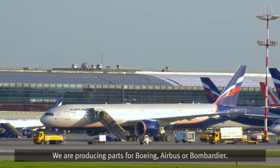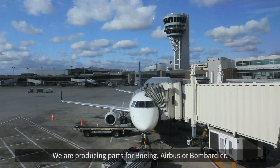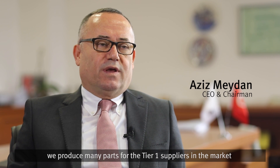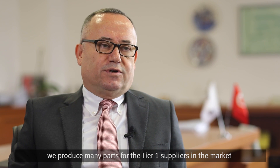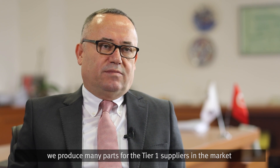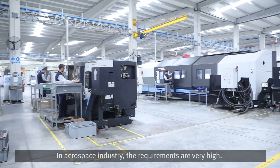We are producing parts for Boeing, Airbus, and Bombardier. These are the major OEM producers. Besides these OEM producers, we produce many parts for Tier 1 suppliers in the market like PFW, TAI in Turkey, GKN Aerospace, and Donaldson Aerospace.